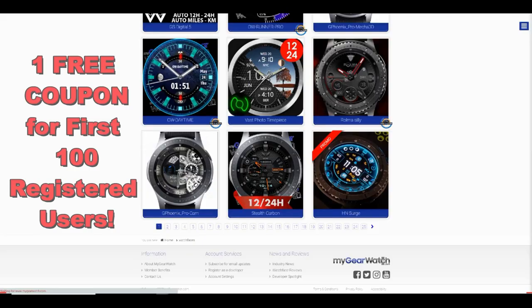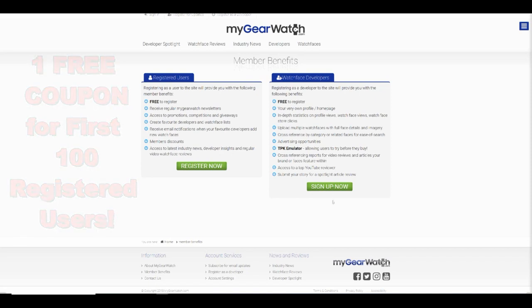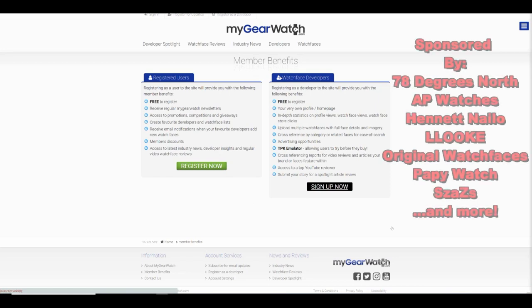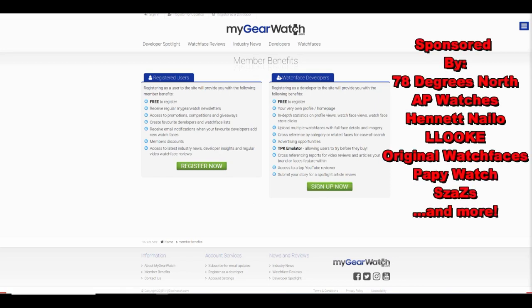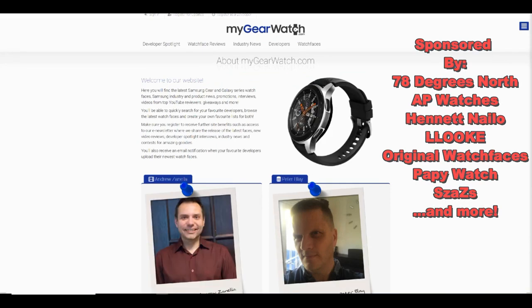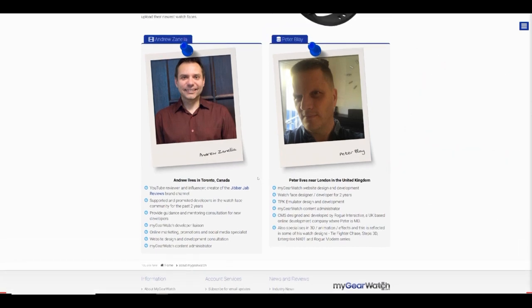Now back to the contest. The first 100 users that register on the site are going to get a free watch face. A number of developers have already generously donated coupons for the launch, so it will be random as to which watch face you receive — but to me that's part of the fun, and it also shows the commitment developers have made for the site. This is just one of many goodies that we're going to be having here, so it's well worth signing up, especially since it is free.